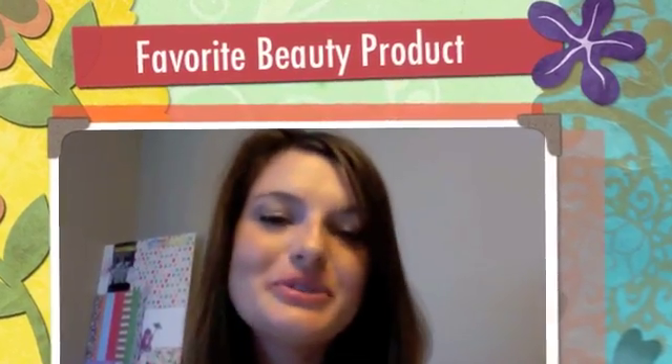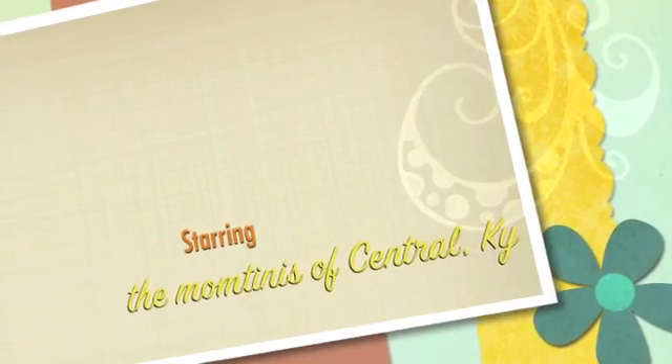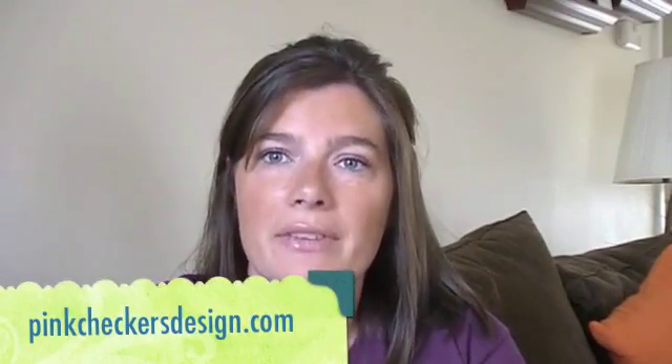Let's hear it ladies. What's your favorite beauty product? Hey, it's Deandra from PinkCheckersDesign.com and I'm going to share my favorite beauty product. I don't have just one favorite of anything so I have four different things. Number one: Aussie 3 Minute Miracle. Love, love, love to put this in my hair.